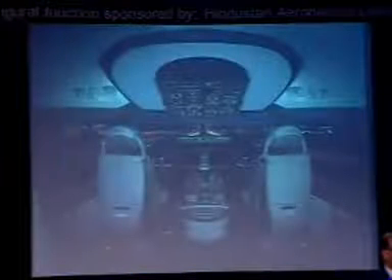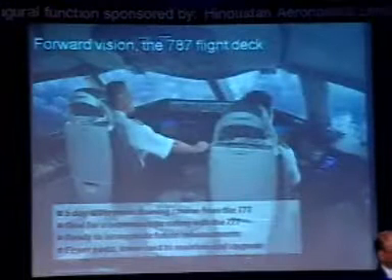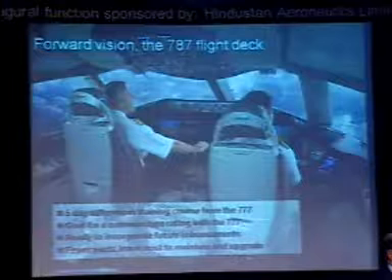Let's come into the flight deck. This is the flight deck — a very simple, very nicely done flight deck, with much bigger LCD-type displays. It's very modern and has been certified. We have begun some initial training on this particular flight deck on the simulator. What we're trying to do is ensure a pilot who today flies a 777 can be trained within five days to fly the 787.